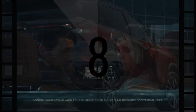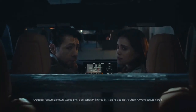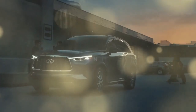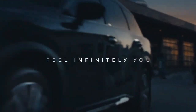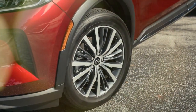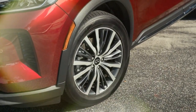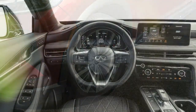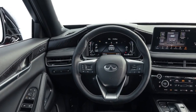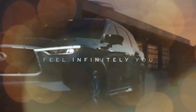Adding to the opulence is the presence of open-pour wood trim. The tech-savvy will appreciate the dual 12.3-inch displays for infotainment and the digital gauge cluster, along with a 10.8-inch head-up display. Wireless Apple CarPlay and a Bose Performance Series 17-speaker sound system enhance the driving experience. While the haptic touch controls on a piano black panel may take some getting used to, a thoughtful mix of physical controls helps alleviate any initial discomfort.